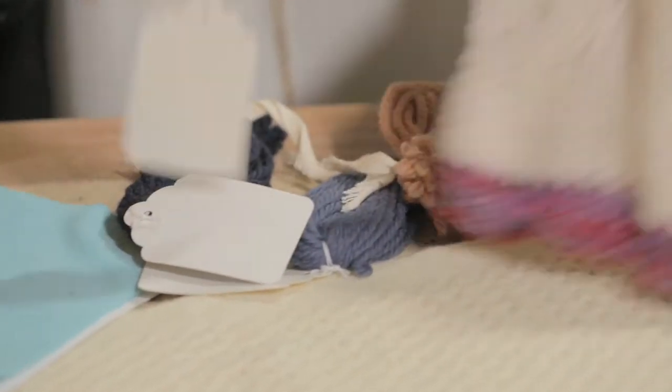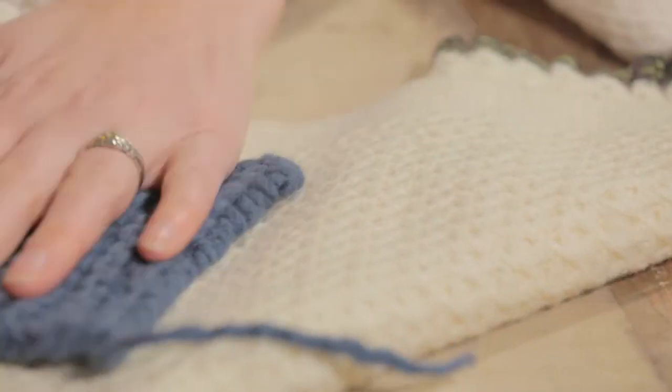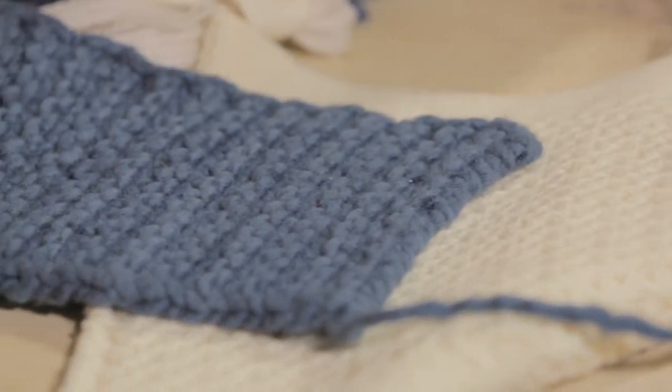My inspiration comes mostly from nature. I feel like the more connected I am with nature, the more I'm able to interpret the world through this medium. Going back to the source and working with yarn is a particular kind of being connected with nature and the actual process.